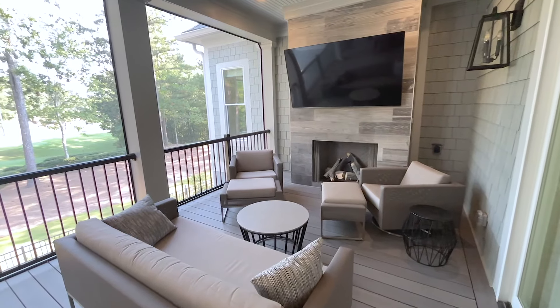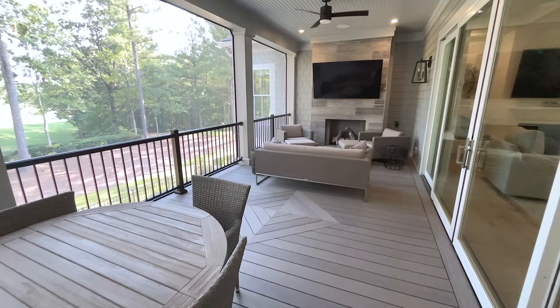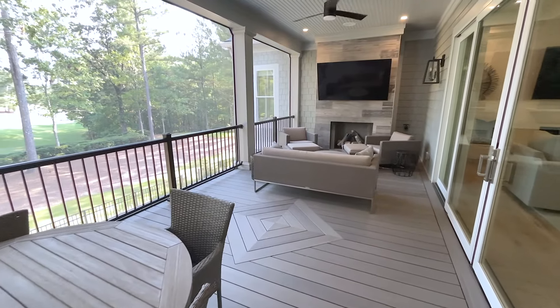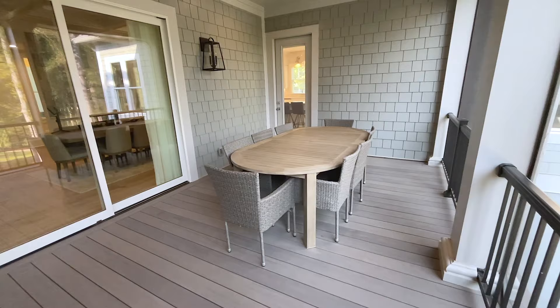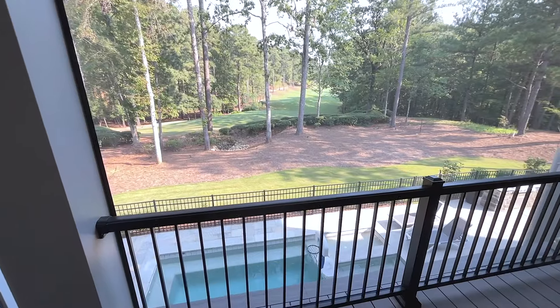The expansive screen porch, complete with custom-designed timber-tech flooring, fireplace, and television, makes outdoor dining just as luxurious as watching the golfers on the golf course.